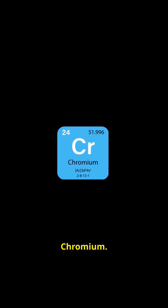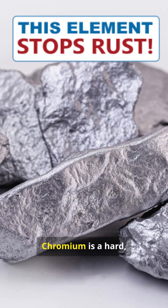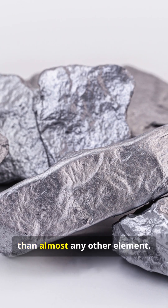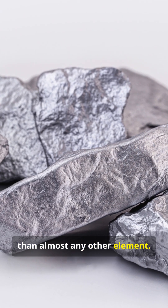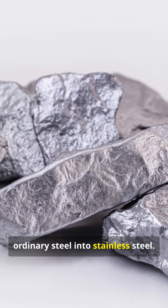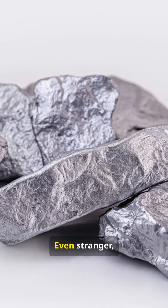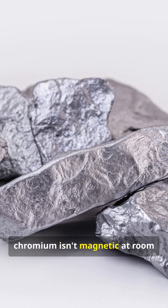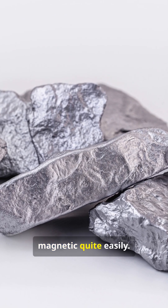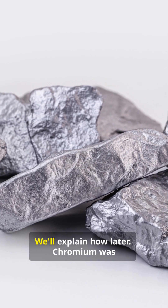Element 24: Chromium. Chromium is a hard silvery metal that resists rust better than almost any other element. A tiny amount of chromium can turn ordinary steel into stainless steel. Even stranger, chromium isn't magnetic at room temperature, but becomes weakly magnetic quite easily — we will explain how later.